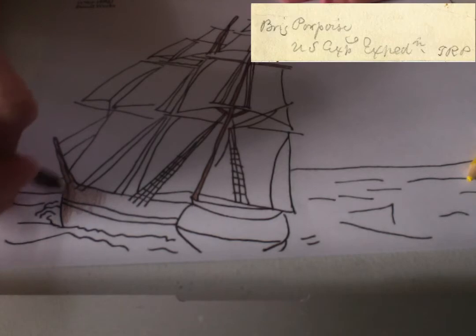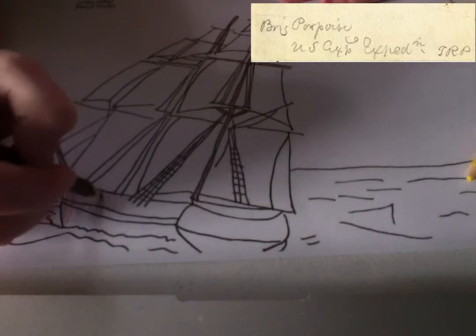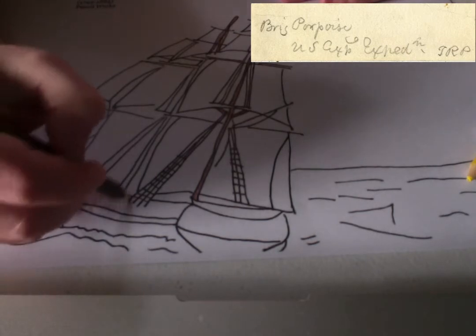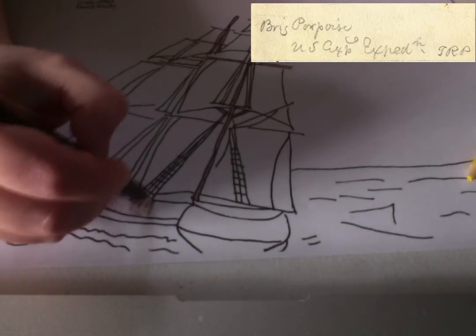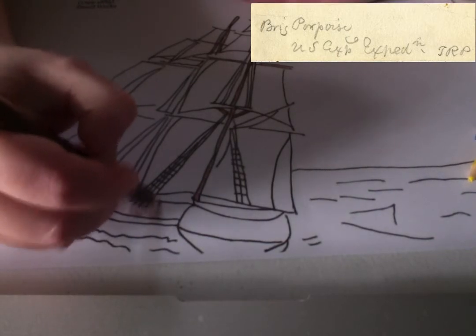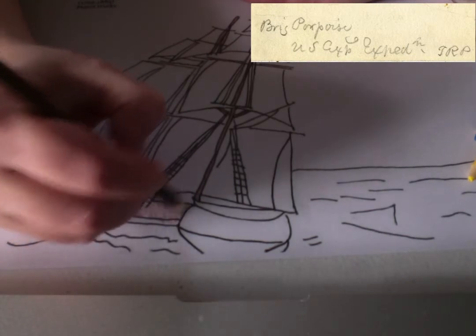You can see here in the top right corner of your screen an image has popped up — it's an image of Titian's little notation that he left us, and it says 'Brig Porpoise US Exploring Expedition TRP,' and TRP means Titian Ramsay Peale. So thanks, Titian, for helping us out.